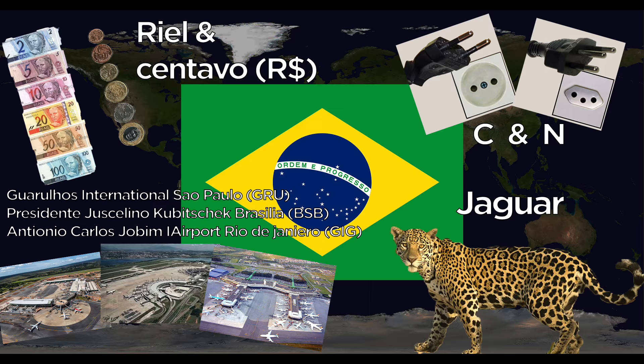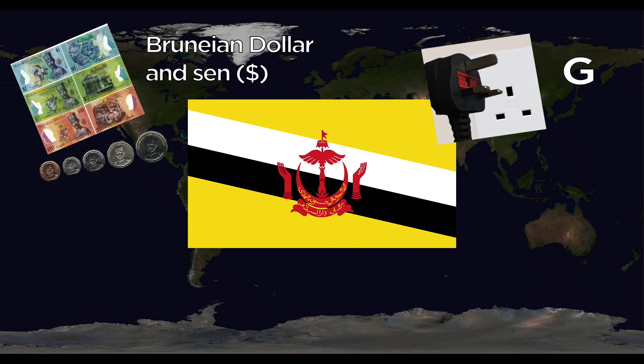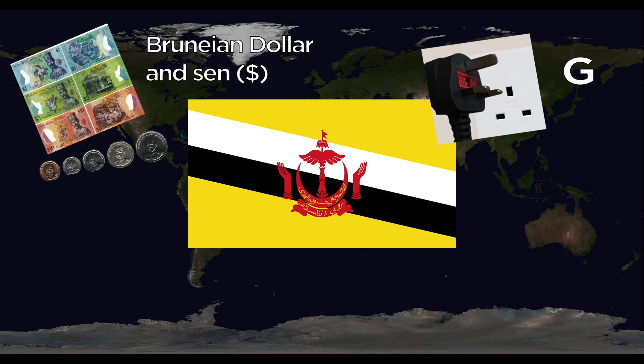Brunei uses the Bruneian dollar, divided into sen. However, they have a monetary agreement with Singapore, so you can also use Singaporean dollars in the country. They use the G outlet. The one major international airport is Brunei International. The national animal is the white-bellied sea eagle.